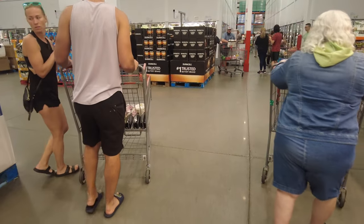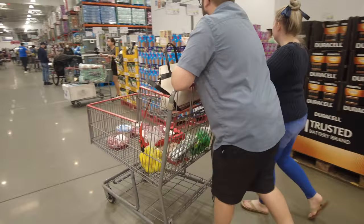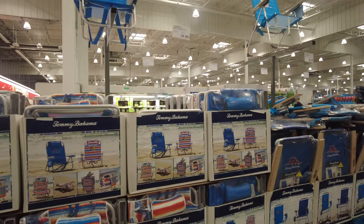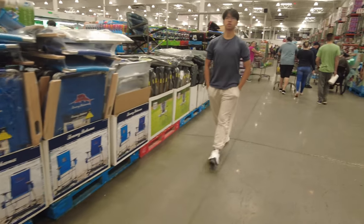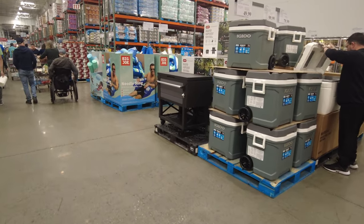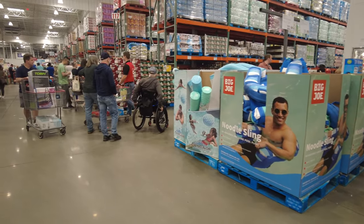On the other side of the store is the dairy section, though it was very busy so I didn't go there. Nearby they have outdoor beach items: Tommy Bahama beach chairs — two chairs for $40 — Igloo coolers priced at $50 or $100 depending on size, and noodle swings for $22.99.